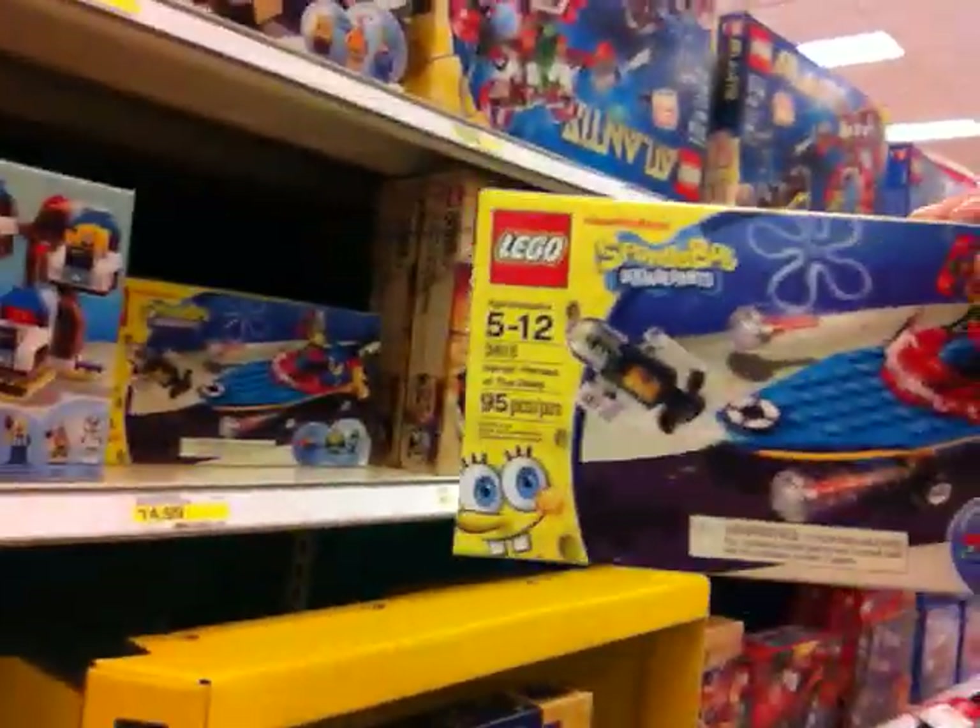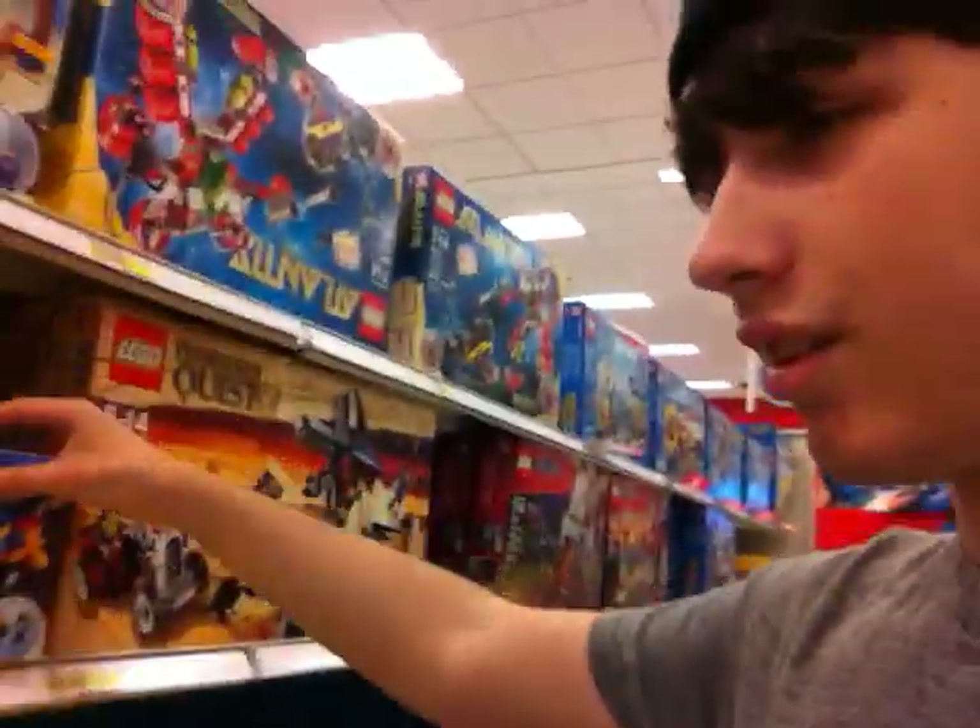Hey look at that! I should so get this. This looks so pro. Let's see what else could I get.